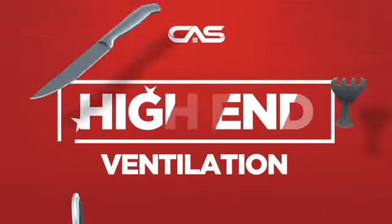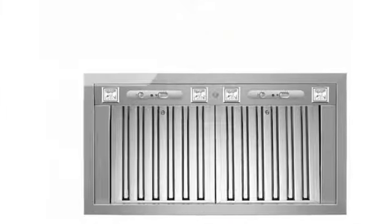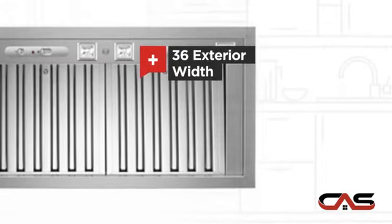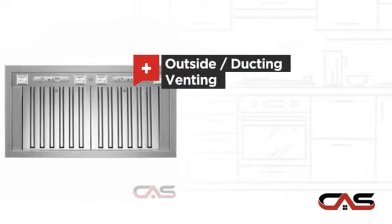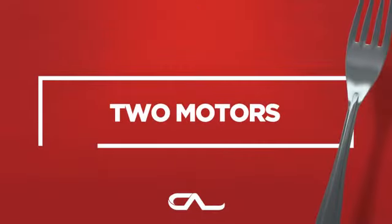Need a high-end ventilation system? Try this insert model from Bertazzoni. It offers many features: compact 36-inch design, under cabinet style, outside and ducting venting, and halogen light, and much more.